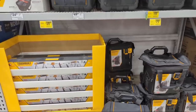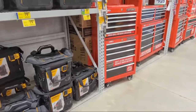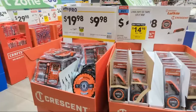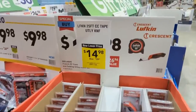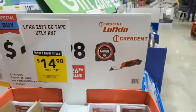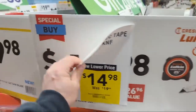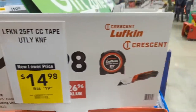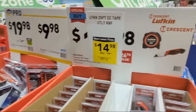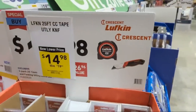Someone says snowblowers come 99.99% already assembled from the factory. They have the Crescent Control Series plus a knife for $14.98 - not bad, not the best, not the worst.